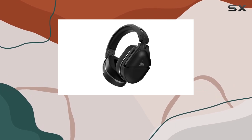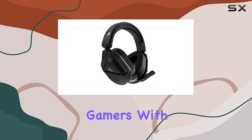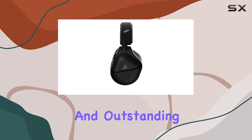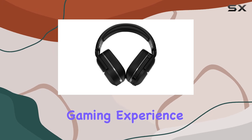The Turtle Beach Stealth 700 Gen 2 Max wireless gaming headset is a must-have for serious gamers. With its long battery life, multi-platform compatibility, superior comfort, and outstanding audio quality, it offers everything you need for an unparalleled gaming experience.